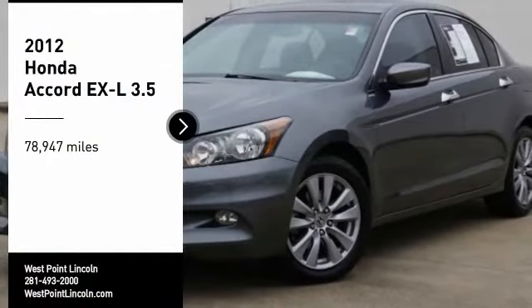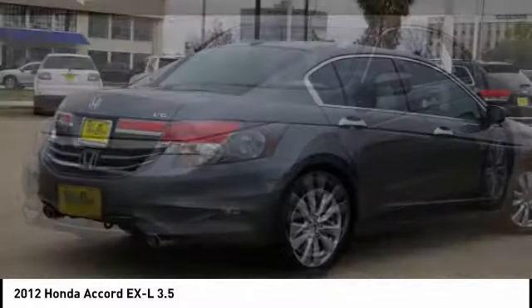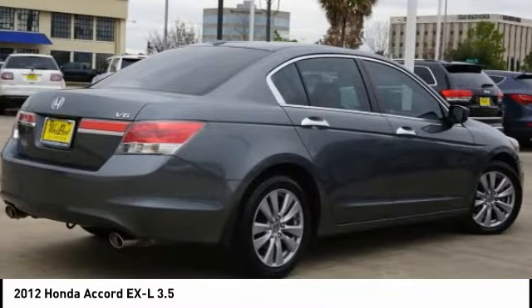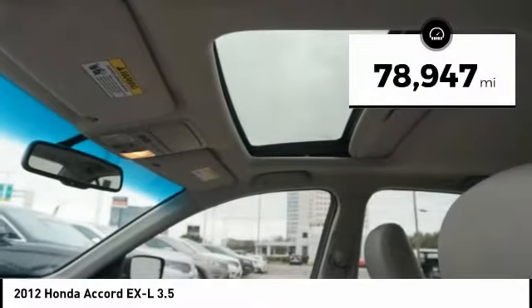Stop by and take a look at the 2012 Accord — ingeniously simple, yet overflowing with luxury and technological creativity. All that and more in the Accord. This vehicle has less than 80,000 miles.